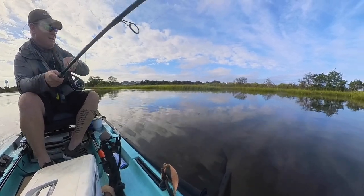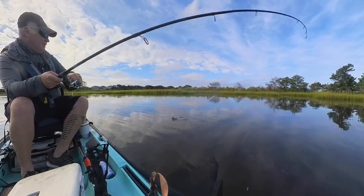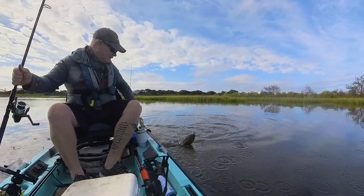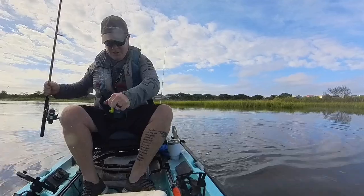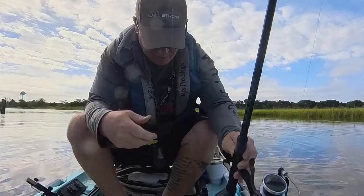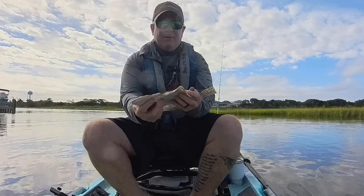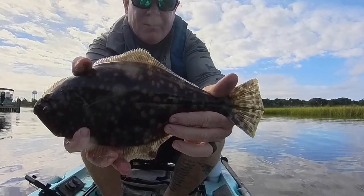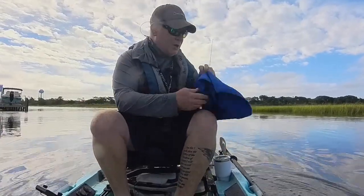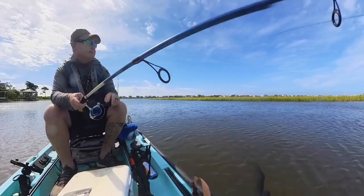All right, we got them that time. Feels like a decent flounder is my guess. Yep, of course it is - why wouldn't it be? Get in here dude. Let's get this dude unbuttoned, showed off, and thrown back because we can't keep him. This guy would be too small anyway, but regardless, flounder number two for the day. He's a little bit bigger than the last one, but not by a whole lot. Appreciate the fight, dude.